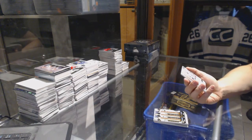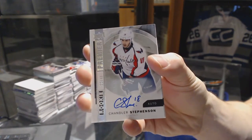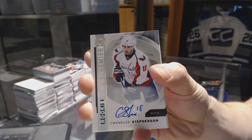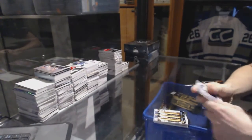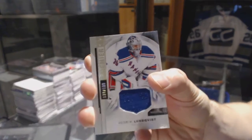We've got a base rookie silver autograph, number 49 for the Washington Capitals, Chandler. And a base jersey number 1.99 for the New York Rangers, Henrik Lundqvist.